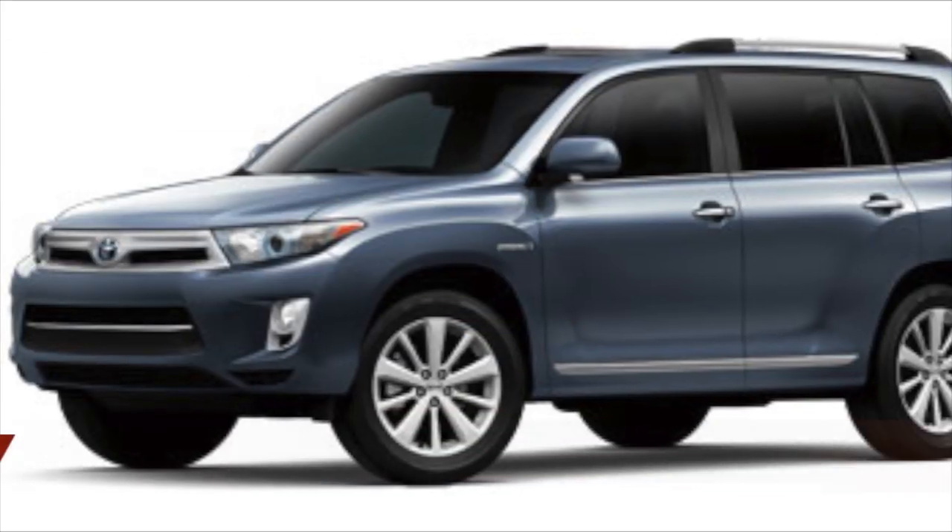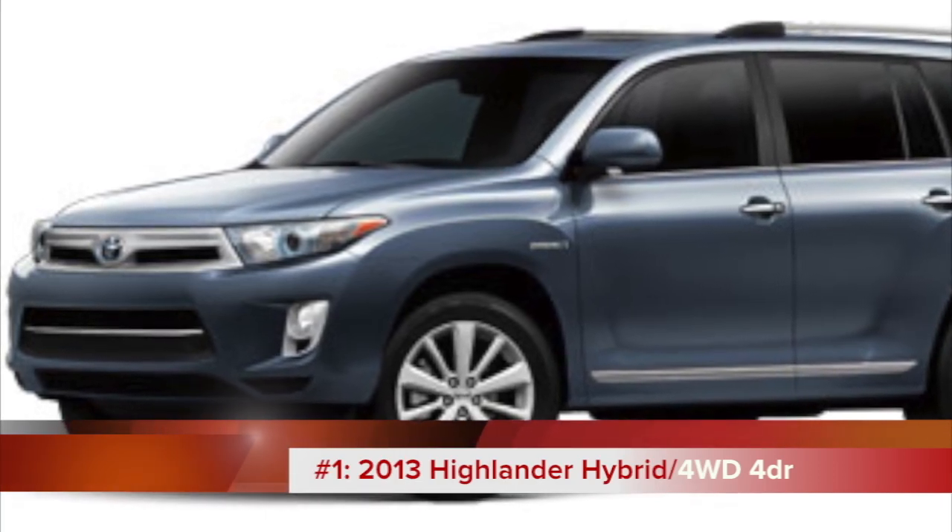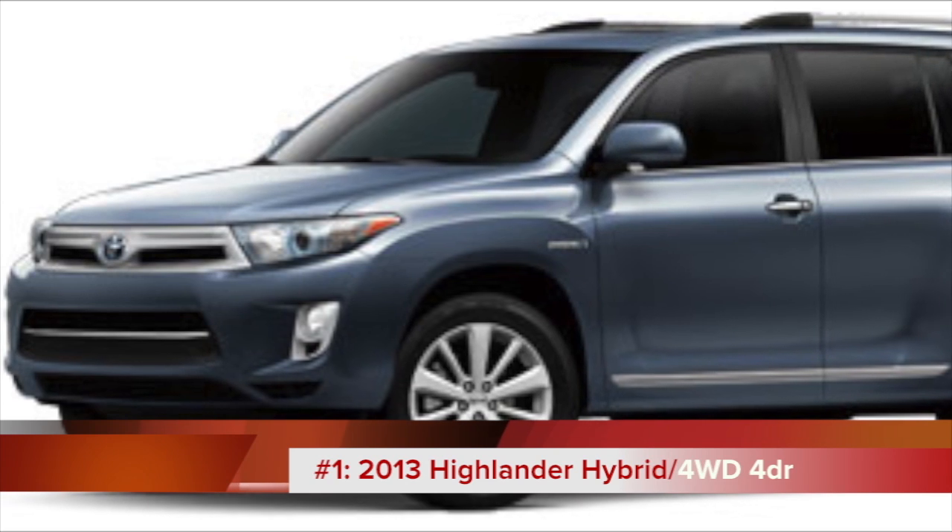Coming in at number one is the only hybrid on our list. The Toyota Highlander Hybrid offers 28 miles per gallon and has a base MSRP of under $40,000.